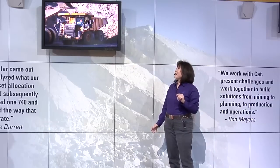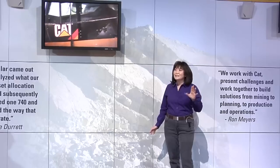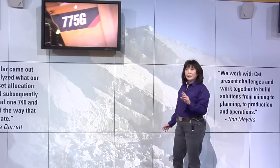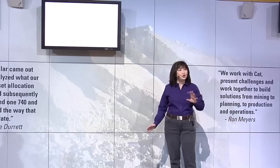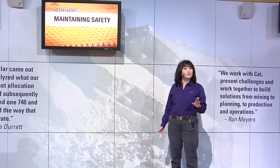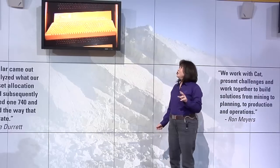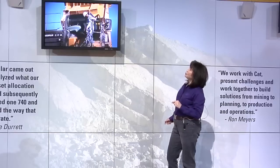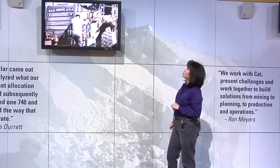The 775G is also a good example of how CAT equipment helps you address safety concerns. Nothing slows down production like an accident. So Caterpillar builds numerous safety features into their equipment. You'll see some of those features in action on the 775G. Note how its wide stairways and handles encourage the use of three-point contact for getting on and off the machine.